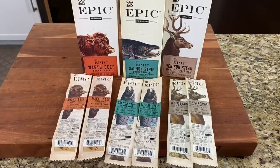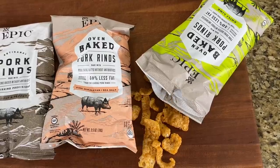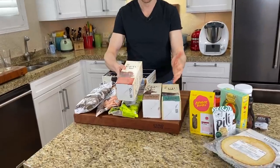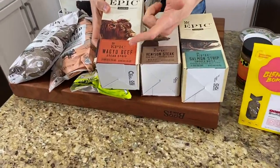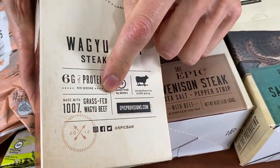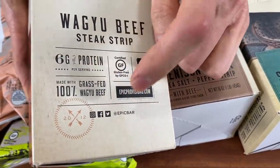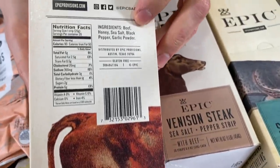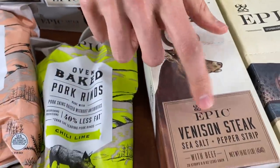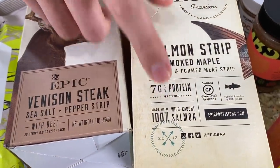Let's start with the sponsor of this video, Epic Provisions. They make amazing snacks, protein bars, and pork rinds, but check this out — they now have steak strips, venison strips, and salmon strips using amazing ingredients. This is one of my favorites: it's a Wagyu beef strip, and here's what's mind-blowing. It's 100% grass-fed. Wagyu is the breed highly known for its marbleization and fat content, but it's normally grain-fed. This is grass-fed — look at these ingredients. That's what we call all thriller, no filler. It also comes in venison and 100% wild-caught salmon. Absolutely fantastic.